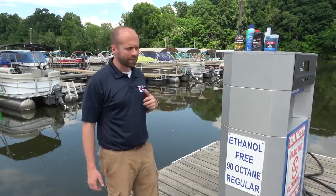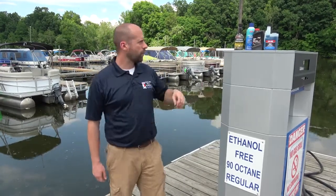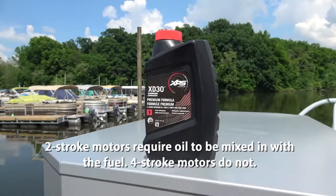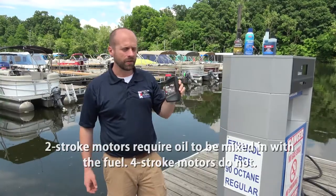As you can see, we sell traditional four-stroke gas. But let's say you have one of our older boats still on the lake here at Charles Mill — we do sell Evinrude XD30 to mix into your gas. So if you do need to get mixed gas, one of our dock boys will happily go up to the marina, grab you a little bit of mix, and we can set you up with some mixed fuel.